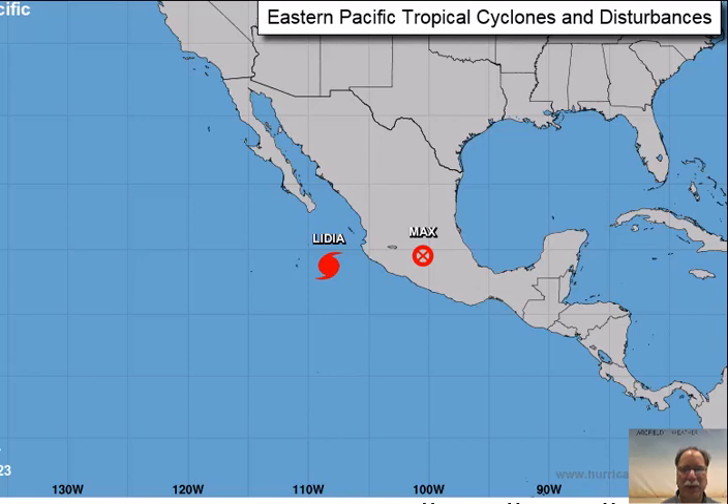ArcShieldWeather.com meteorologist Paul Dorian here on Tuesday morning, October the 10th. Two big stories in the weather world over the next several days across the continental U.S. and Mexico as well.